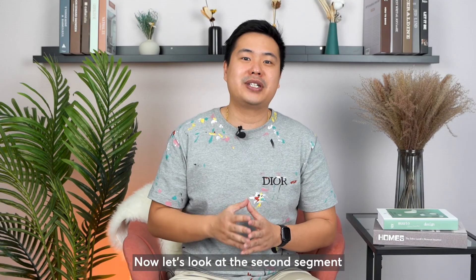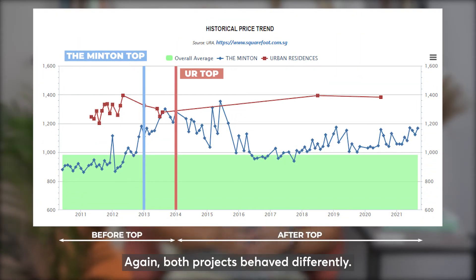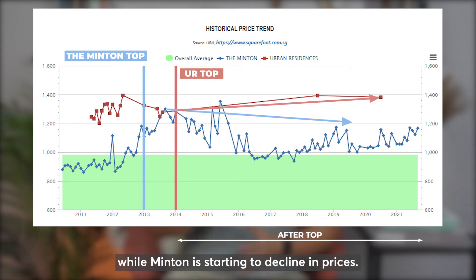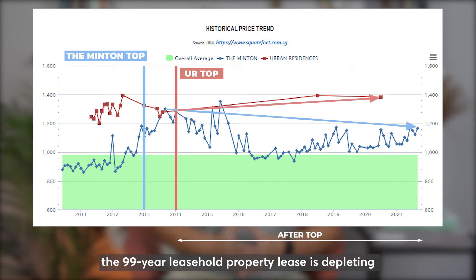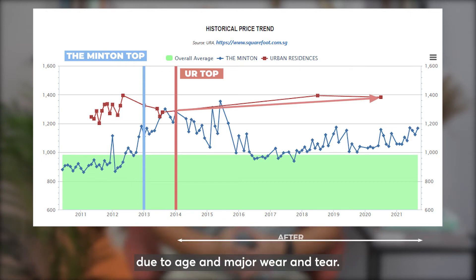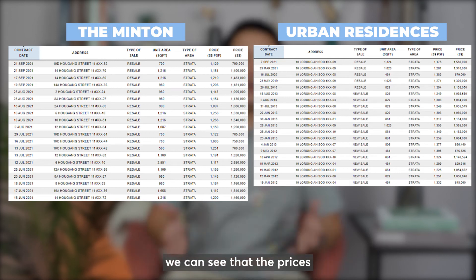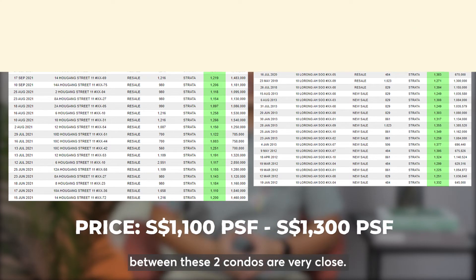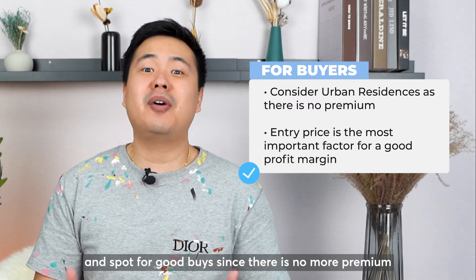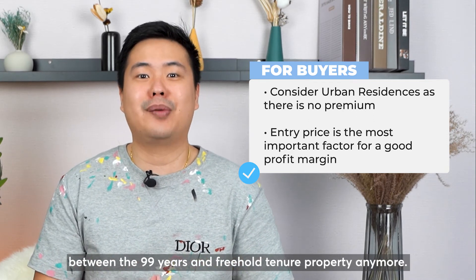Now let's look at the second segment: the price trend after TOP and beyond. Both projects behave differently. Urban Residences prices hold better compared to the Minton. While Minton is starting to decline in prices, this can happen because the 99-year leasehold property lease is depleting, or the condo is deteriorating due to age and major wear and tear. Looking at the latest transactions, the prices between these two condos are very close. So for potential buyers comparing between these two projects, you may want to look at Urban Residences and spot for good buys, since there's no more premium between the 99-year and freehold tenure property anymore.